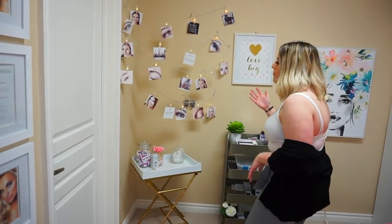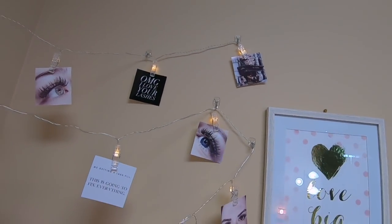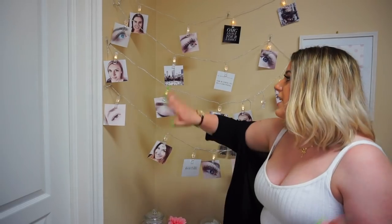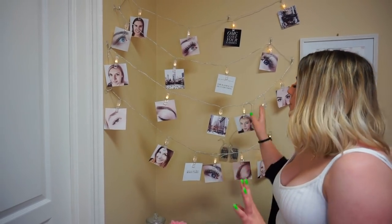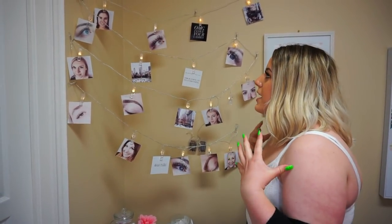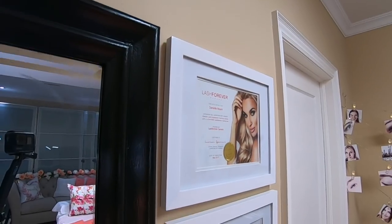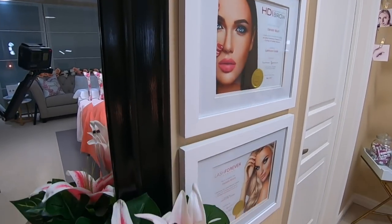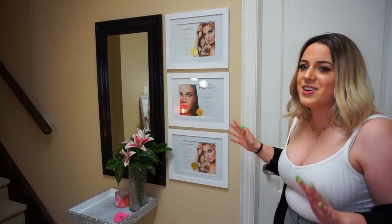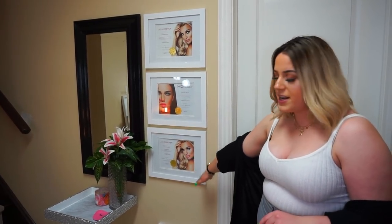Over here I have a wall with clothespin hanger things so I can display pictures of clients' eyes and pictures of my work. I have brows, lashes, and I threw in a couple of little quotes — I think it's a super fun way to add some personality into your room and make your clients feel special. I also have my certificates here — my volume certificate and my makeup certificate aren't up yet because I still need to frame them, but I have all of my certificates displayed here.